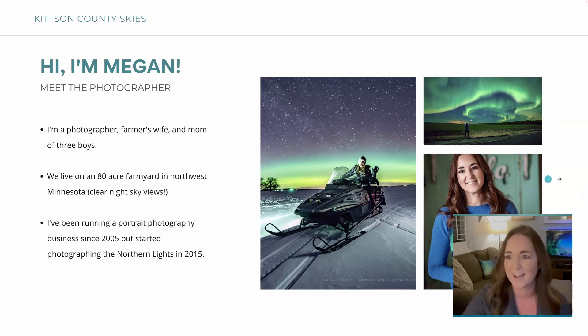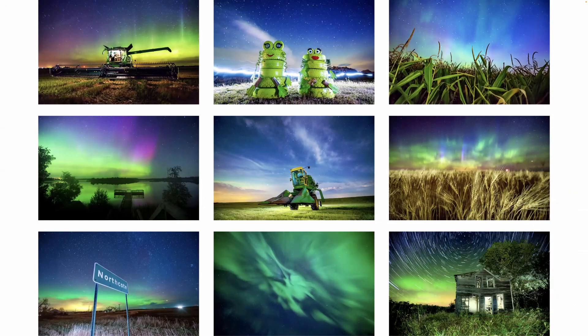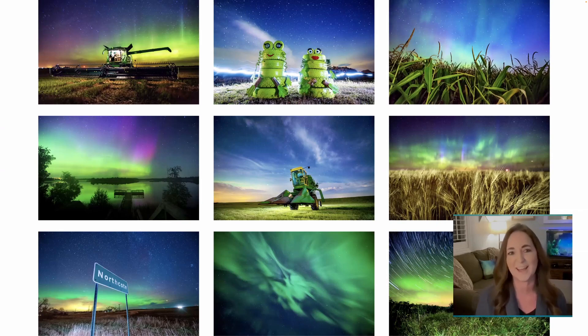I'm excited to share my experience and my style. You can see I'm a little more bold and crazy with my editing — I try to do a more surreal look, but everything is what Mother Nature gives me. I just create something unique with it. I do a lot of farm vehicles, but also quirky little things I find in the middle of nowhere. My business is called Kittson County Skies, so everything is done within Kittson County. The main reason I do it around here is because I can quickly run out and go do it.